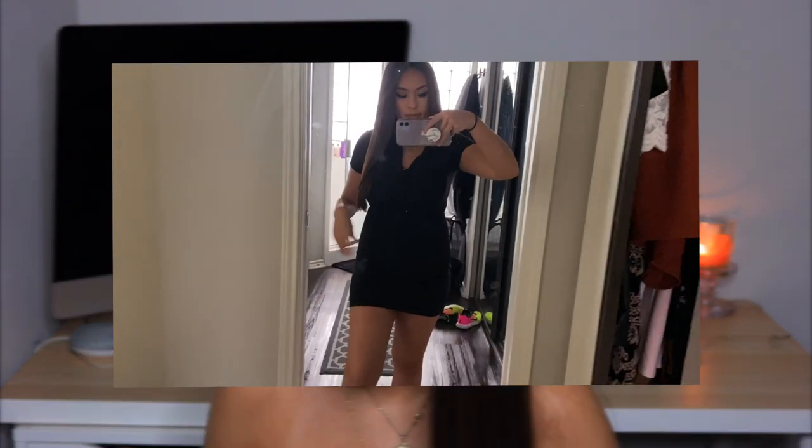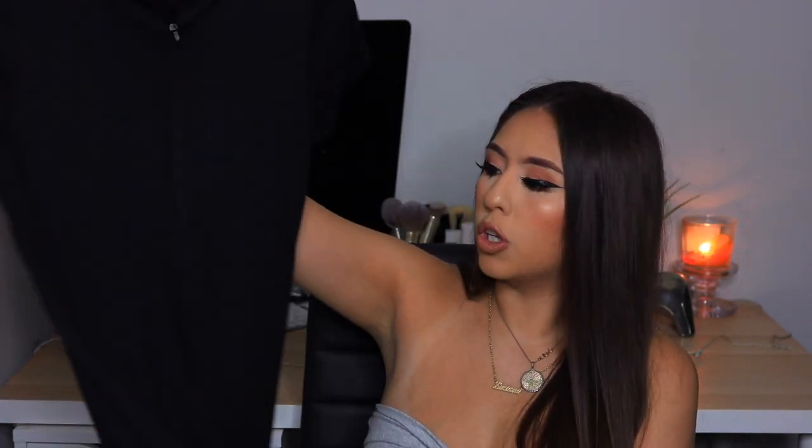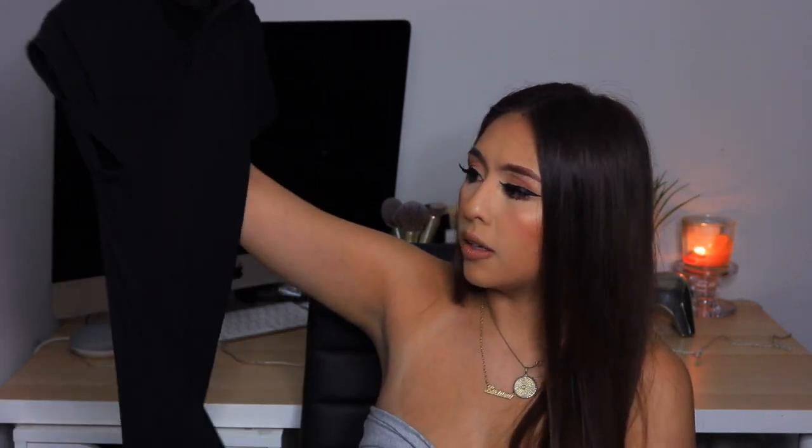The next piece is a black bodycon dress and I got it in a size small. I usually get small in dresses and medium in everything else because I'm 5'1" and a medium would be too long. The material is super thick — not cheap at all — and I love the short sleeves for summer. This was $33.